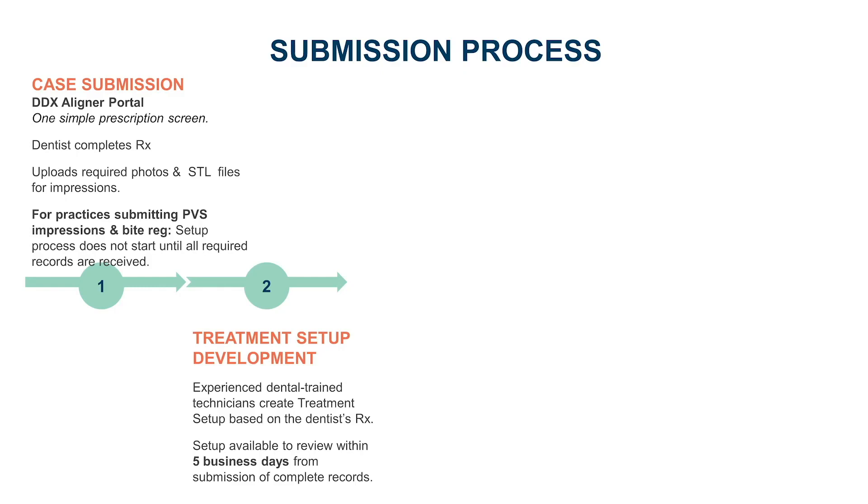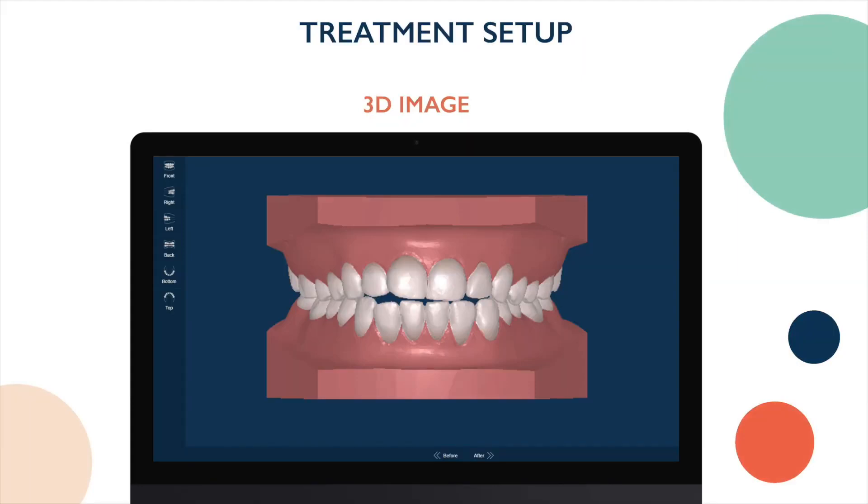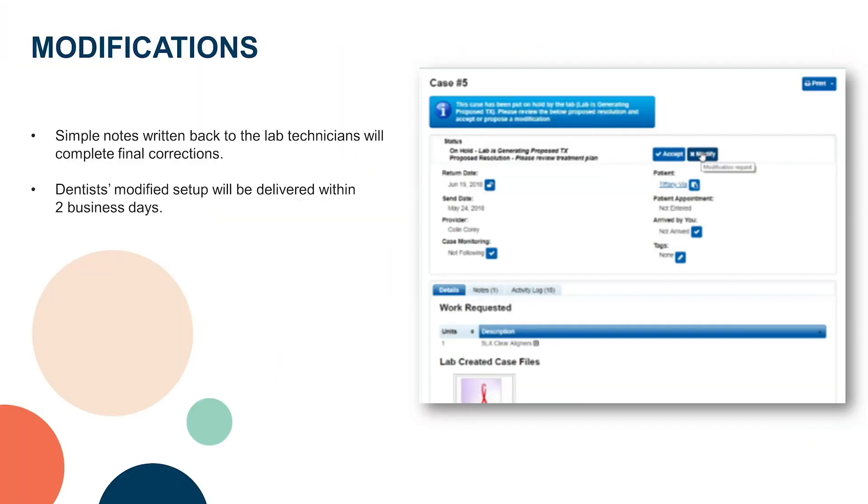Once the details are submitted, the Reveal lab will provide you a treatment plan within 5 days. The primary person in the practice will receive an email when the treatment plan is available for review. You will have the ability to review it, make changes, or immediately approve it. Before accepting or modifying the treatment setup, dentists will be able to see the end result, the estimated number of aligners for each arch, and recommendations for IPR. If IPR has been recommended, the dentist can review when during the aligner sets it should be planned. To make modifications, send notes to the lab technicians and they will make corrections within two business days.